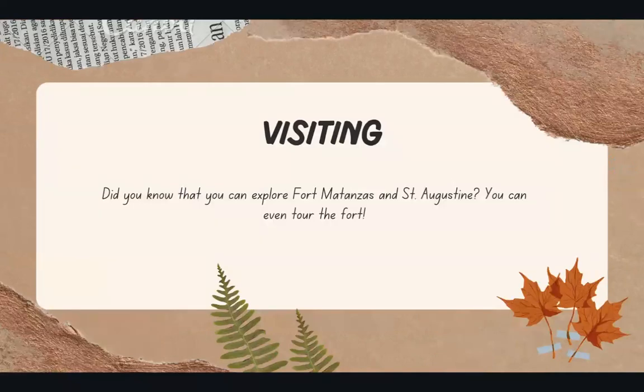Did you know that you can explore Fort Matanzas and St. Augustine? You can even tour inside of the fort. Trust me, I've been there myself. It's a great experience.